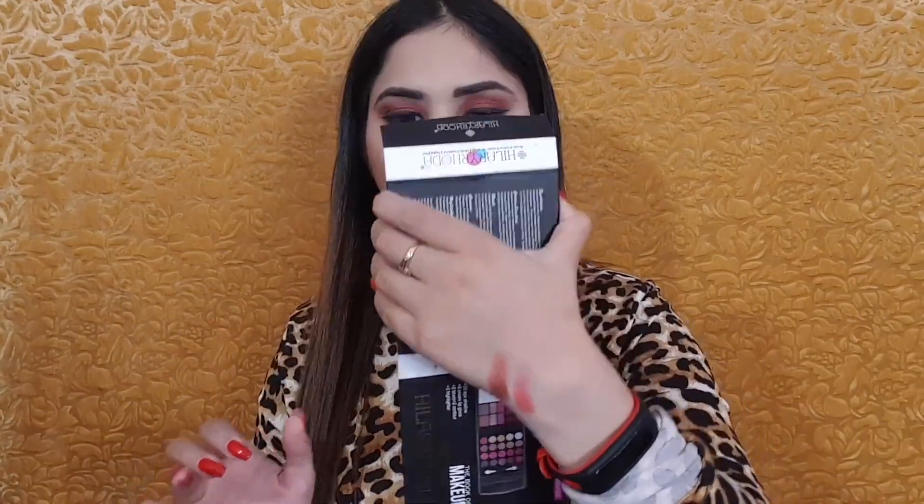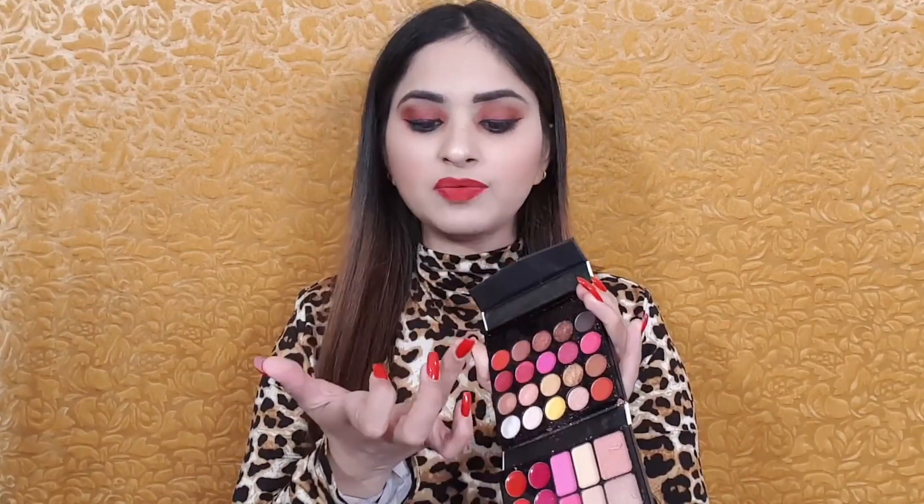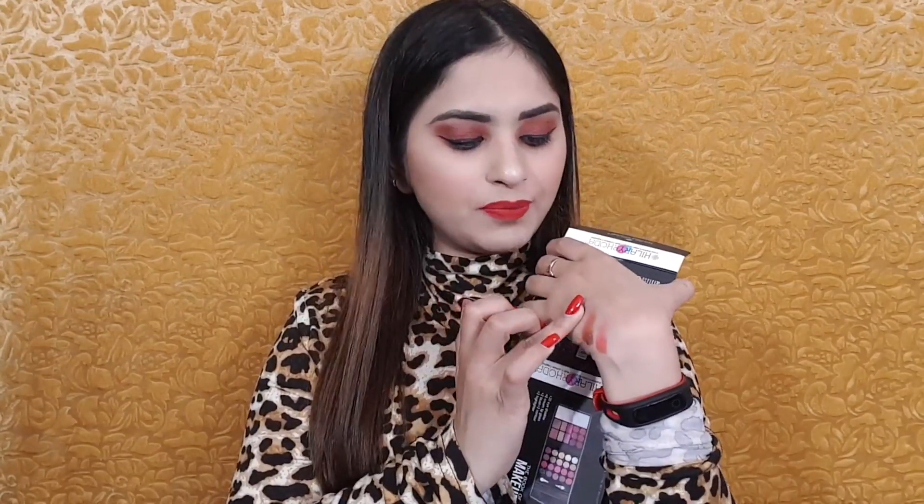Look at this third shade. This shade also comes in the Makeup Revolution palette, and the pigmentation is the same — I compare them and can tell you. I also like Makeup Revolution products, but considering this price range, you can definitely purchase this.